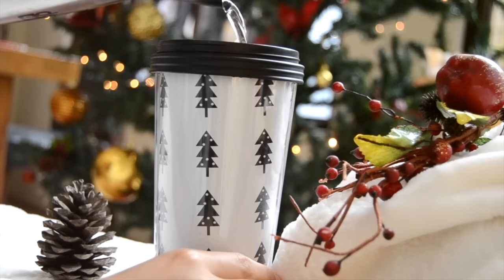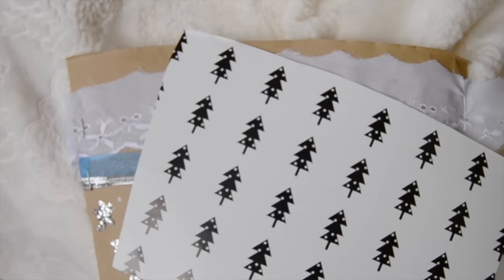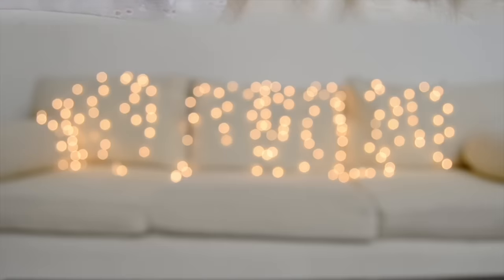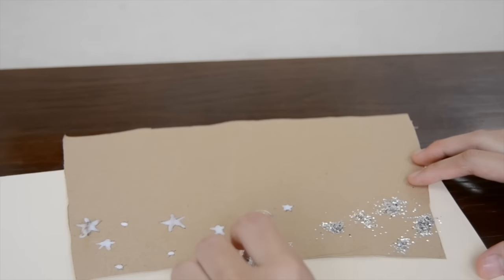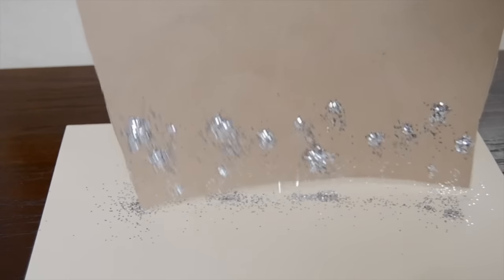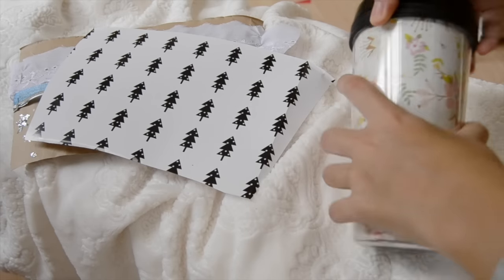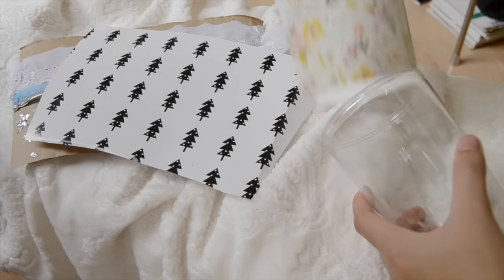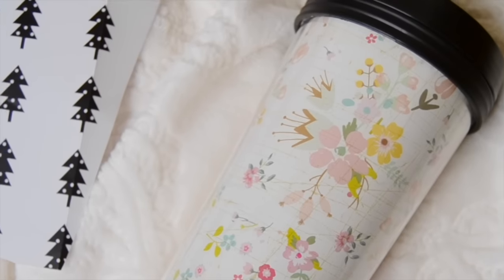And for my last Christmas gift idea, I thought it'd be kind of cool to give something personalized to your loved one. So I thought I would make some personalized tumblers. All you need is a tumbler, the stencil that usually comes with your tumbler, and any other decorations. I thought it'd be kind of cool if you gave your loved ones some different designs so they can just change it whenever they want — some different styles. I think it'd be so awesome and perfect!